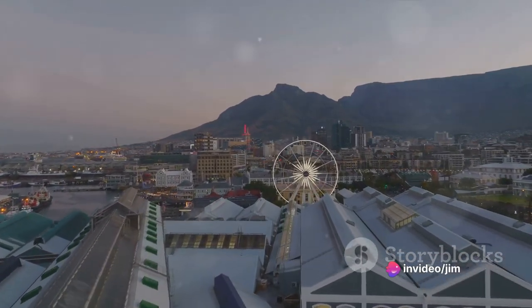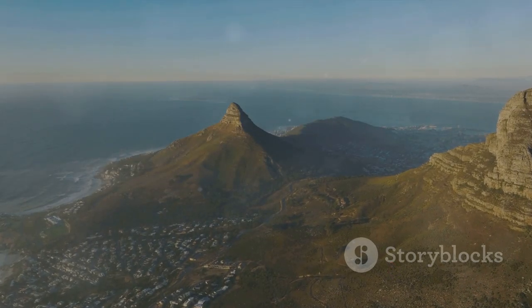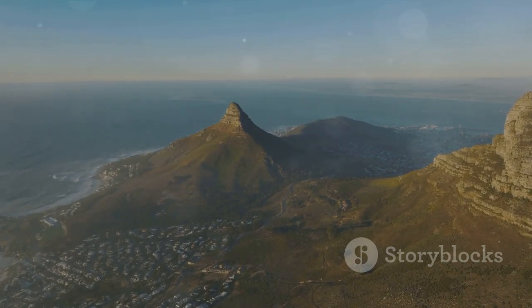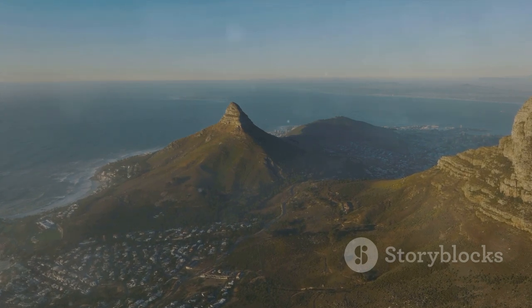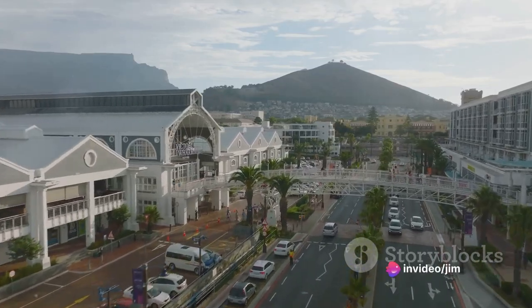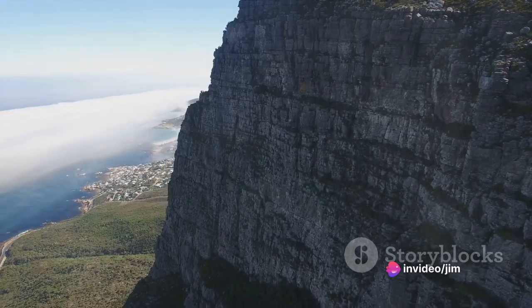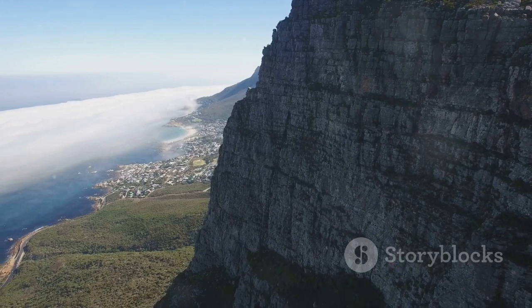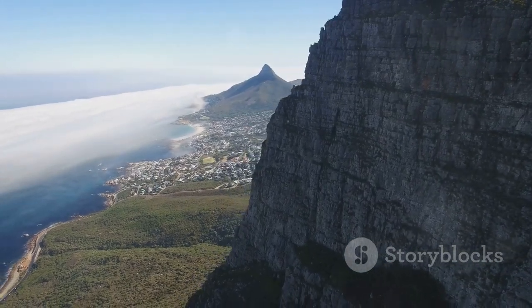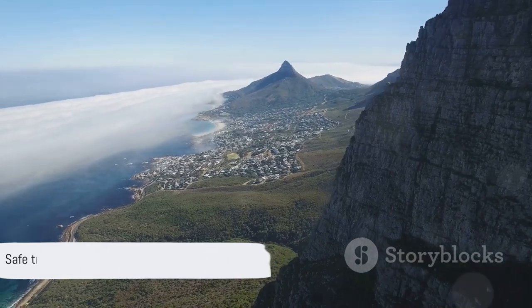And now, as we end this journey, we invite you to join us in our next adventure. If you enjoyed this video, don't forget to like, subscribe, and comment on what you think should be our next travel destination. Because in travel, as in life, the journey is just as important as the destination. So let's keep exploring, keep discovering, and keep sharing our stories with the world. Until then, safe travels, and see you on the other side.